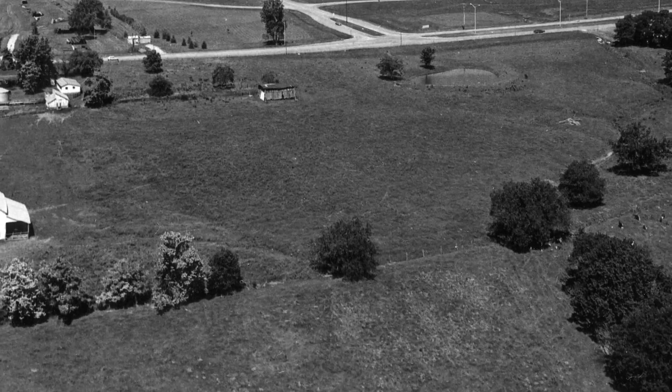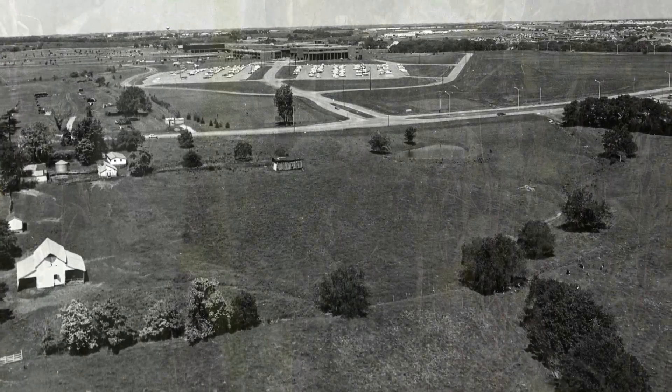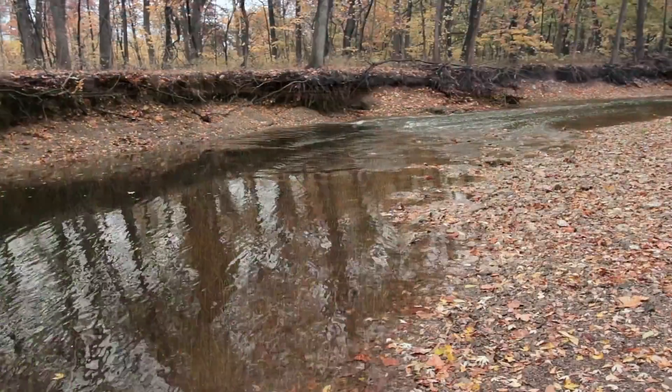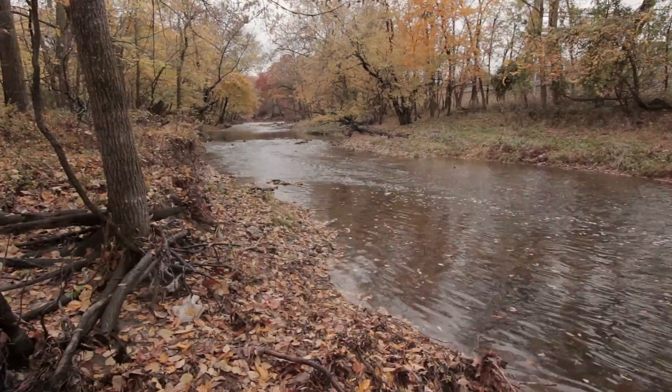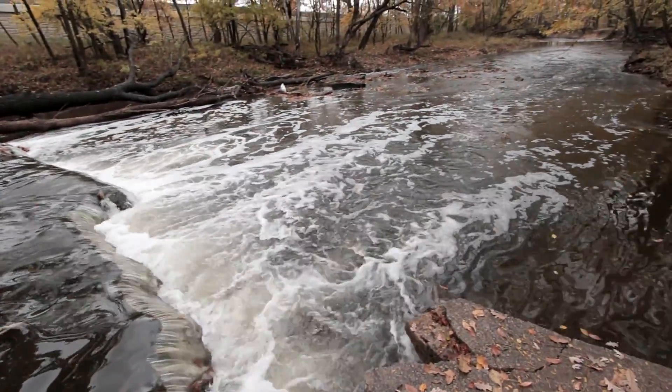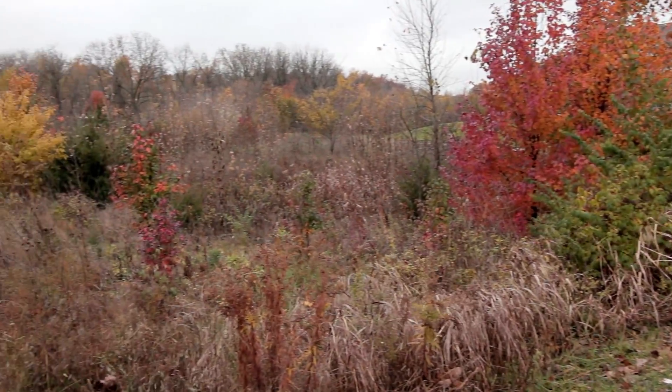Before the campus of Johnson County Community College was built, the landscape was cultivated for corn and alfalfa. But before that, rain that fell on the undeveloped land seeped into the ground to recharge the groundwater, or meandered through a series of small streams and into the Indian Creek watershed a mile south of campus.